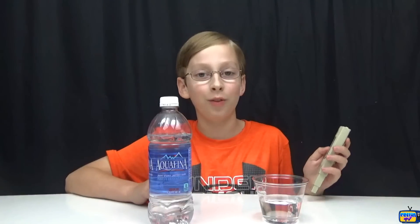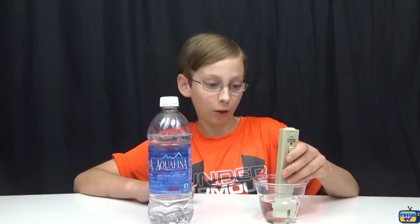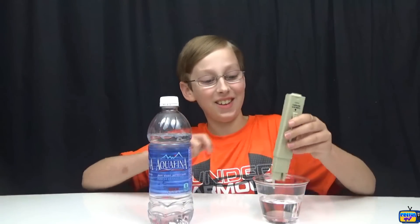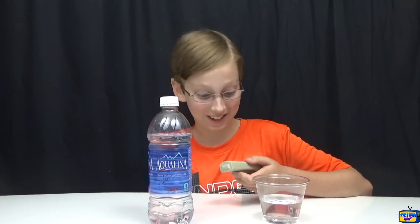Next we have Aquafina, which is just purified drinking water. I think this could be higher... oh, that is amazing — this one is only 3! The Ice Mountain was 177 and this one is 3. This is the one I drink, so that is amazing. I'll definitely still drink this.